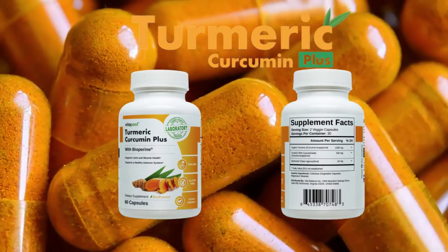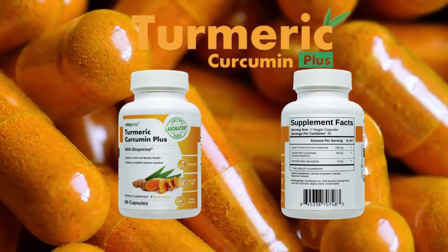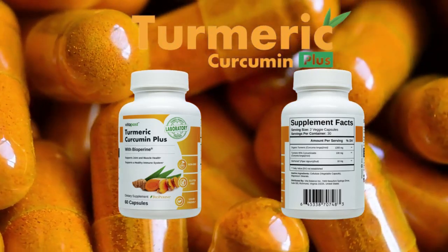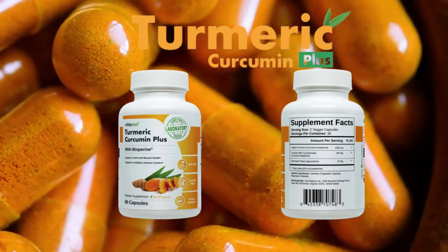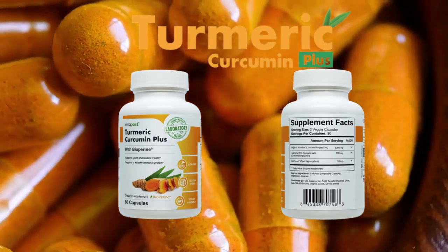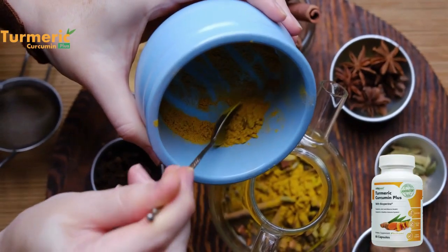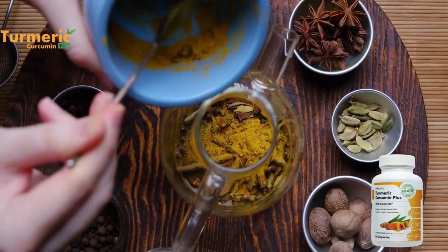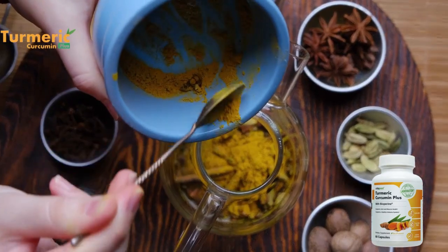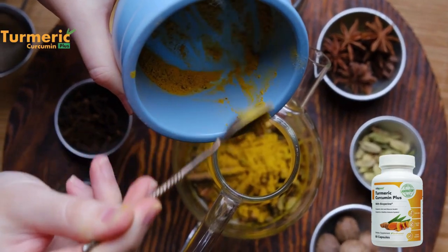So you may be wondering: what is Curcumin Plus and if it really works? And the answer is yes — Curcumin Plus works. After many laboratory tests, researchers have identified that there is a natural formula in Curcumin Plus with turmeric, curcuminoids, and BioPerine — high-quality concentrated ingredients that target the root cause and can support joint and muscle health, provide powerful antioxidant support, and support a healthy immune system.